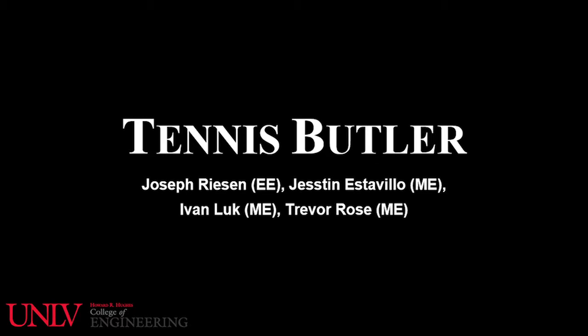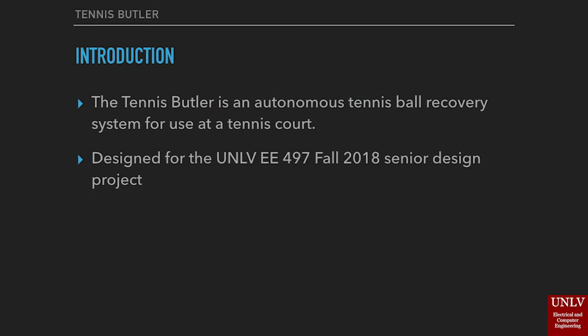The Tennis Butler is an autonomous tennis ball recovery system intended for use at a tennis court. We've designed this system for the UNLV EE 497 Fall 2018 Senior Design Competition.